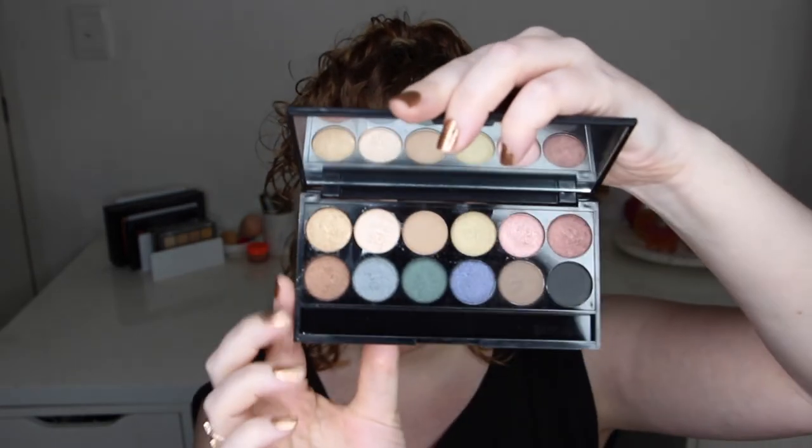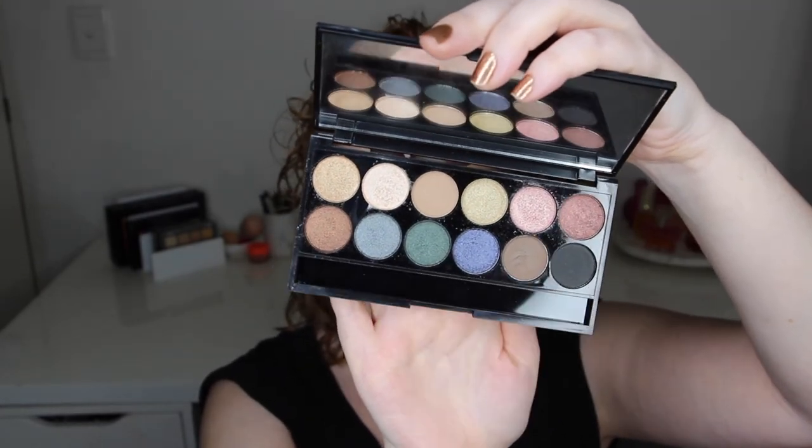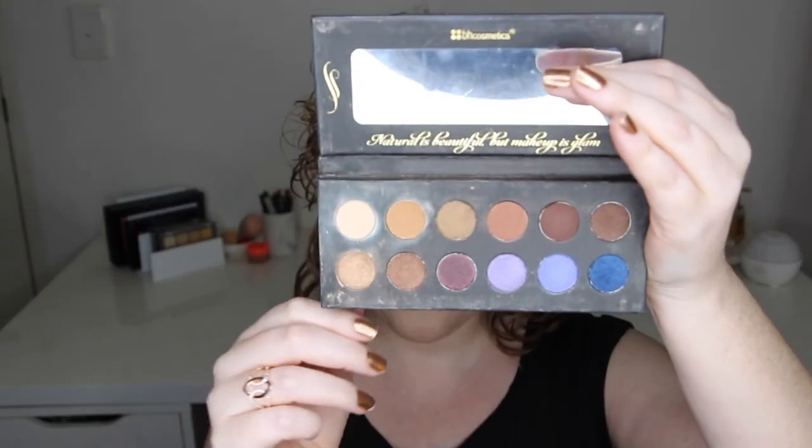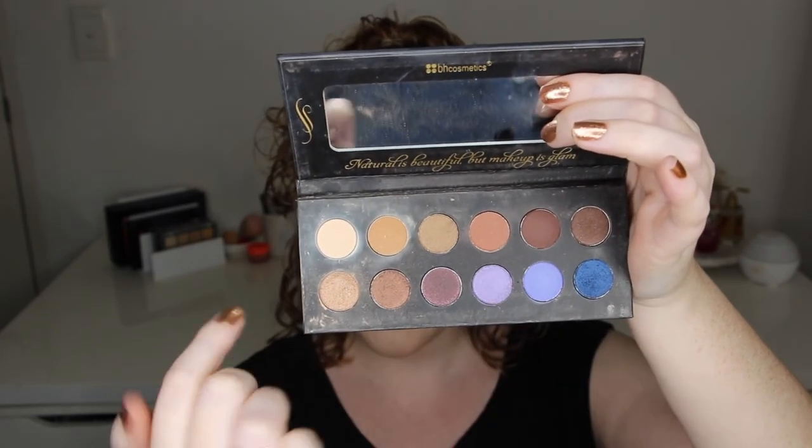This here is a Sleek Makeup eyeshadow palette — the Storm eyeshadow palette. It's an old palette I've had for ages and I don't use it anymore. In fact I don't think I really ever got much use out of my Sleek palettes even though I bought probably four or five of them. The colors aren't really ones I'd go for — they've got the idea of beautiful jewel tones but they're just boring and don't stand out like eyeshadows from other brands do nowadays.